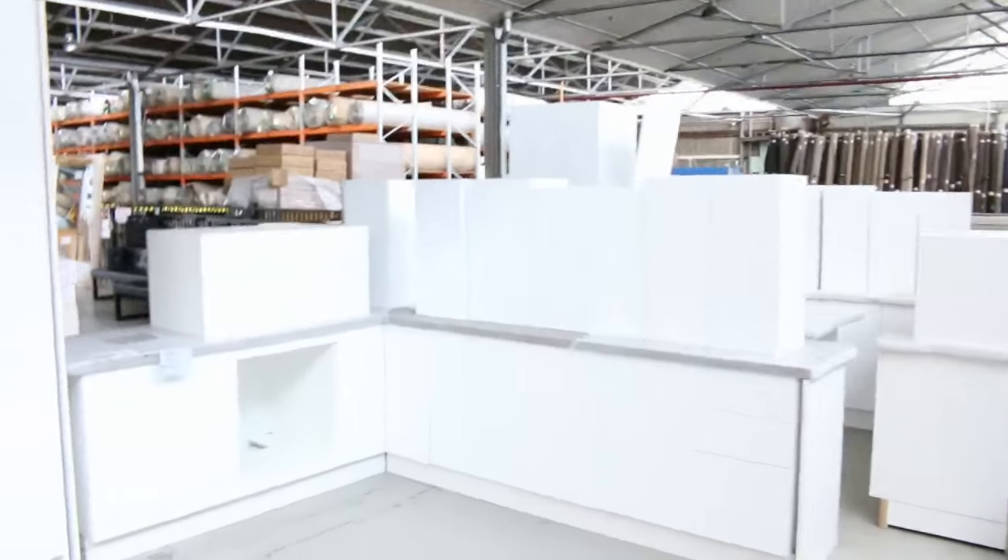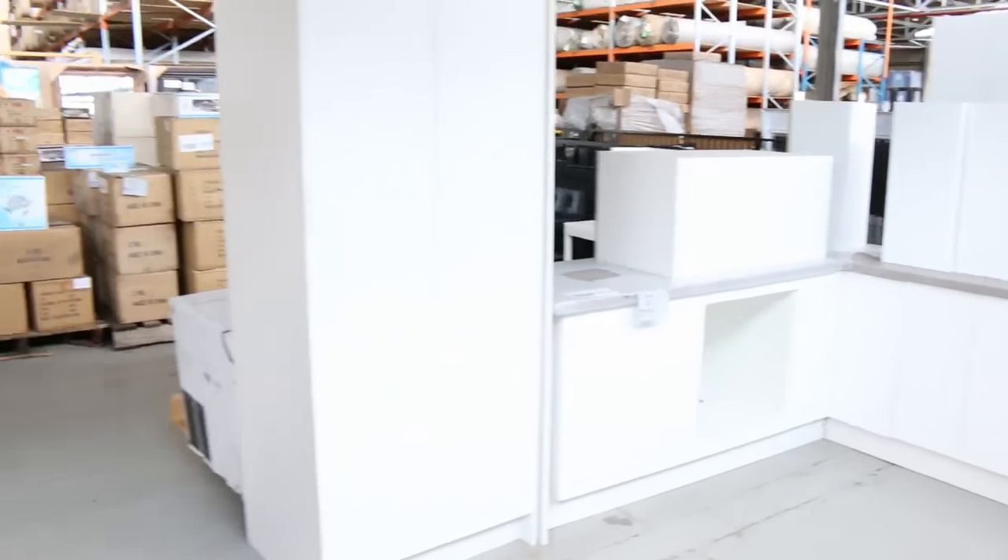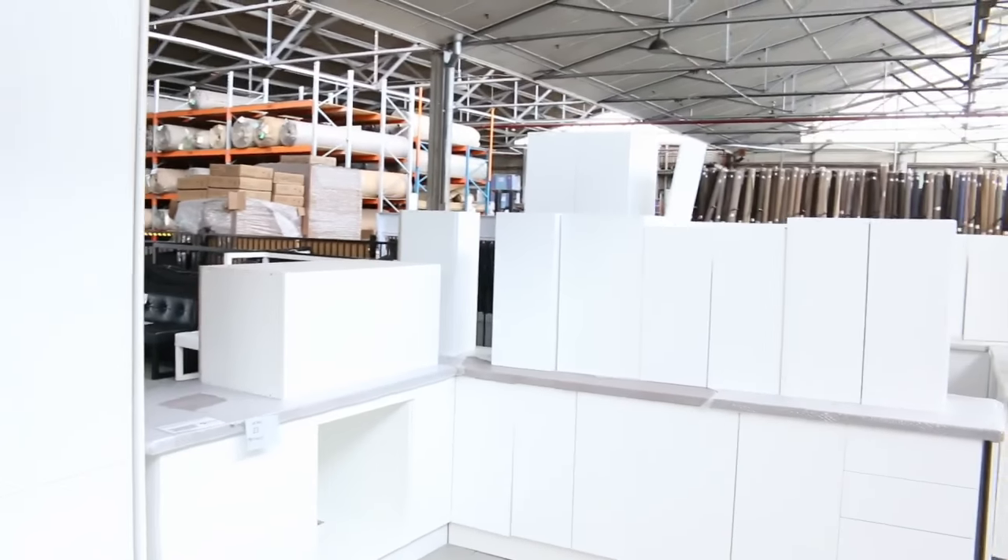A couple of complete kitchens, with the L-shaped kitchens probably looking at the very low $2,000s — that's pretty nice stuff.